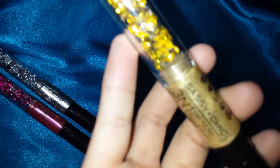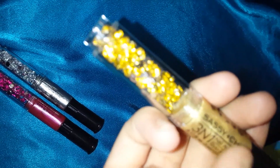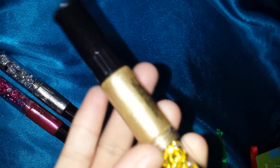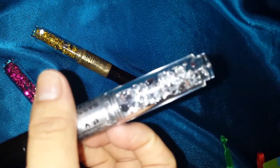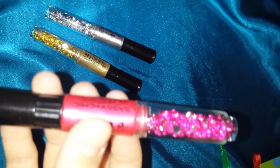And another baggie came in with these three. It's a 3-in-1 nail polish — it's a pen, it has a brush, and it has rhinestones. This one has yellow rhinestones, silver, and pink.